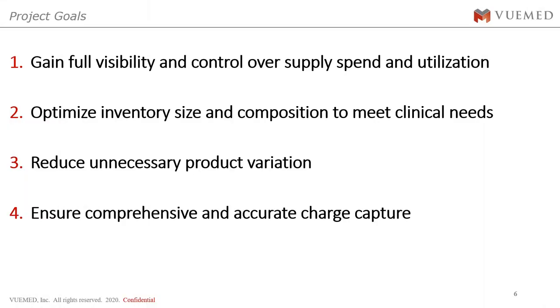We established a project with Loma Linda that had four goals: number one was to gain full visibility and control over supply and spend; number two was to optimize inventory size and composition to meet clinical need; number three was to reduce unnecessary product variations; and number four was to ensure comprehensive and accurate charge capture. Four pretty robust goals to build upon.